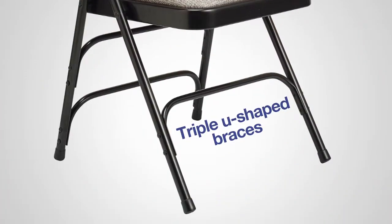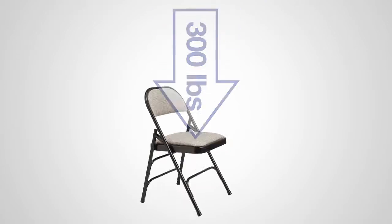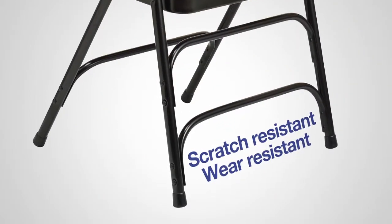This chair offers triple U-shaped riveted leg braces to provide vertical strength and double hinges that hold up to 300 pounds. The 18-gauge steel frame offers greater strength with less weight, and the powder coating helps reduce scratching and wear.